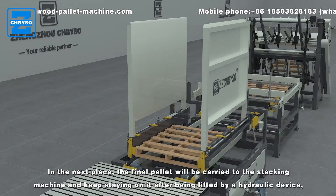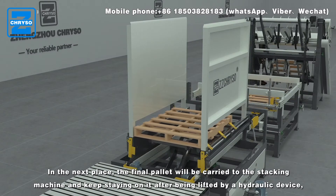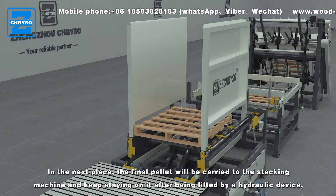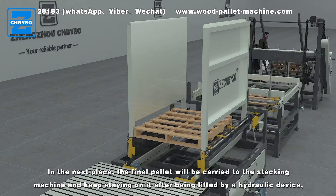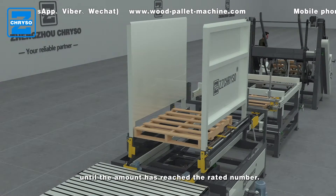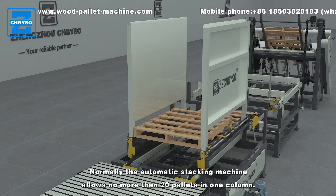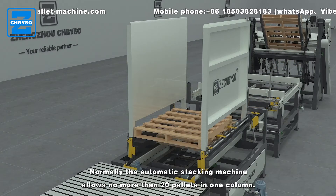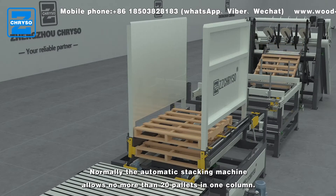In the next place, the final pallet will be carried to the stacking machine and kept on it after being lifted by a hydraulic device until the amount has reached the rated number. The automatic stacking machine allows no more than 20 pallets in one column.